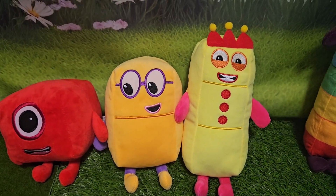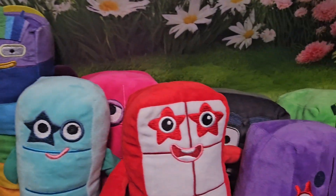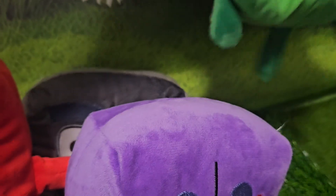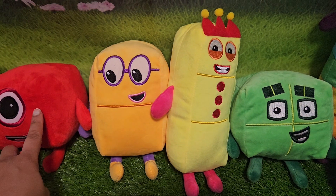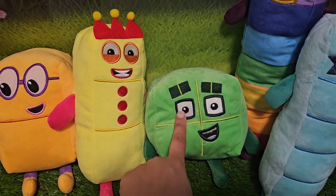What comes next? Let's see. Oh, here they are. Here's our number blocks. We have number four, number block number four. So we have one, we have two, we have three, we have four.